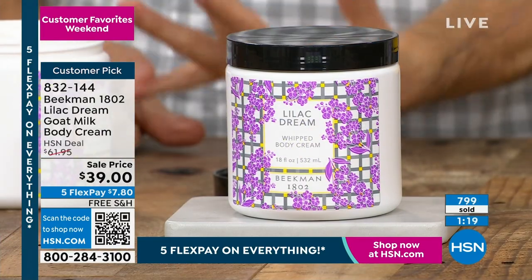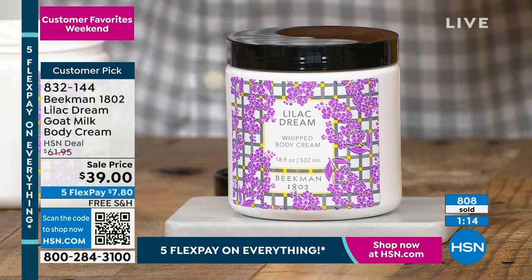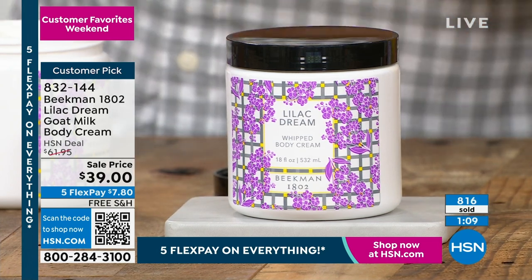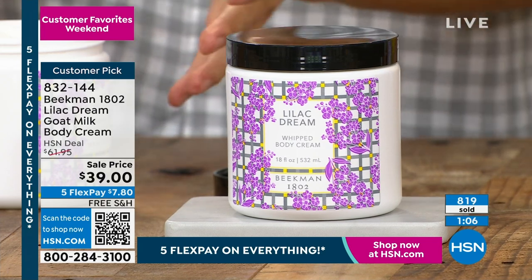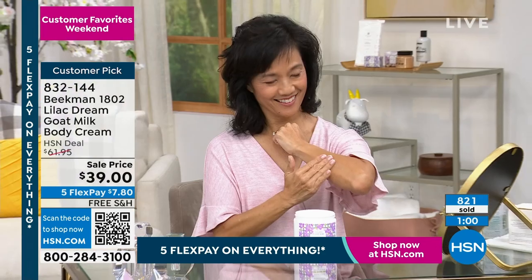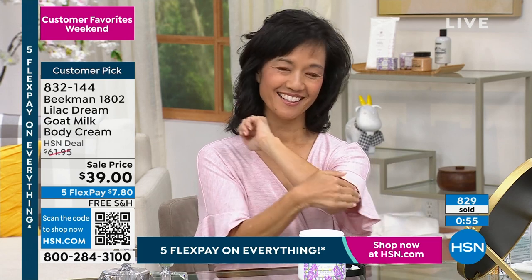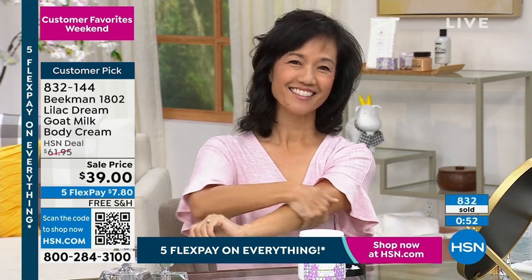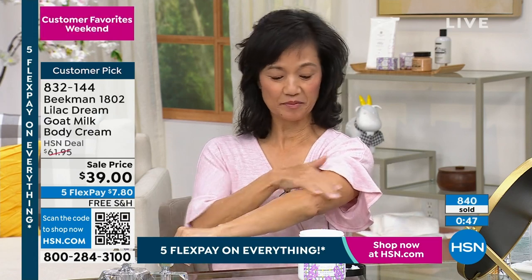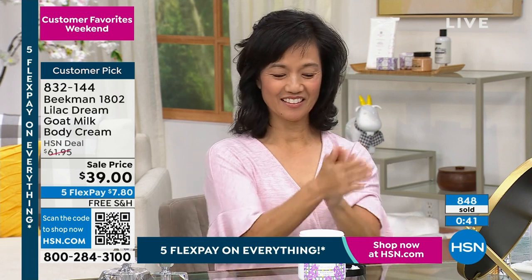If you love our Whip Body Cream and have never tried the Lilac Dream, or if you've never tried Beekman Whip Body Cream but love florals or lilac — this is your one chance to get Lilac Dream this year. I'm worried about how fast the ticker is going up. There's only one batch, and this isn't one they can bring back more of. One time a year.